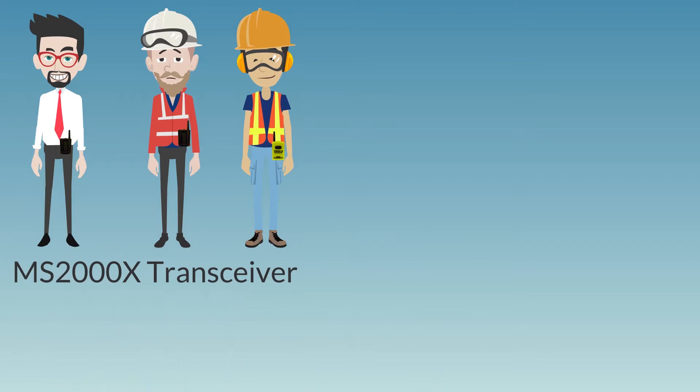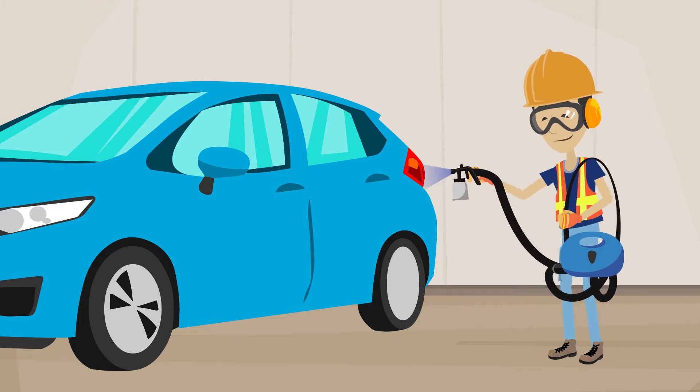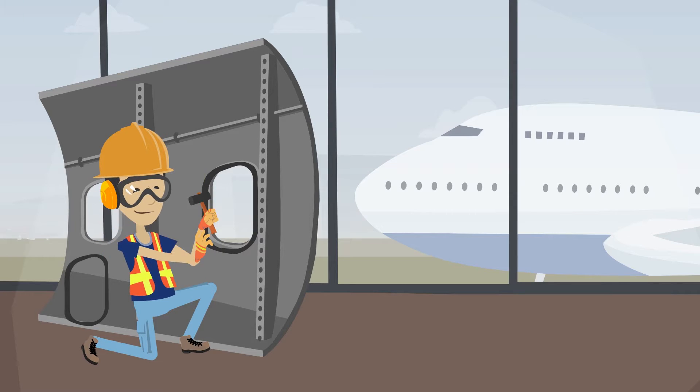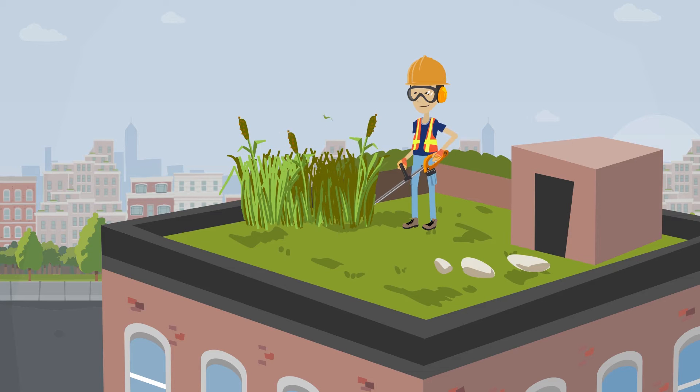Here are some examples of common applications where the MS-2000X is used: sandblasting and paint booths, remote warehouse operations, maintenance garages and airplane hangars, laboratories, water treatment plants, and maintenance personnel on rooftops, just to name a few.